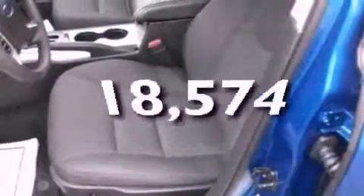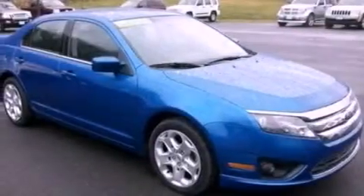This vehicle has fewer than 19,000 miles on the odometer. With an EPA estimated rating of 29 miles per gallon on the highway, this automobile does not compromise its fuel efficiency for size, comfort, or fun.